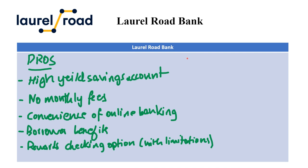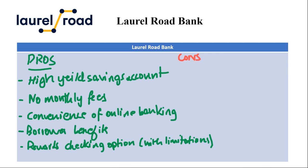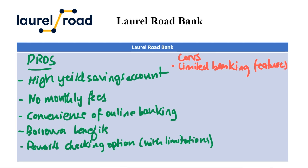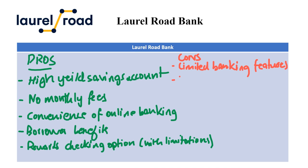Moving on to the cons, the first is limited banking features. Being an online-only bank, Laurel Road lacks physical branches. This might be inconvenient for those who need access to a physical location for certain banking needs, like depositing cash.